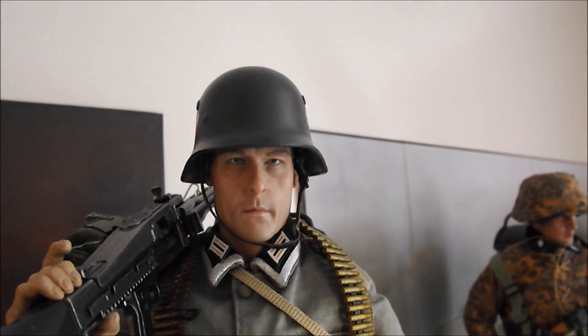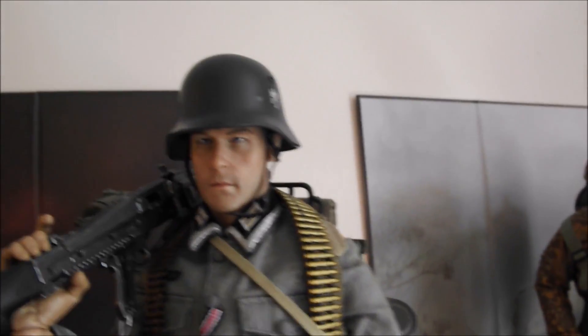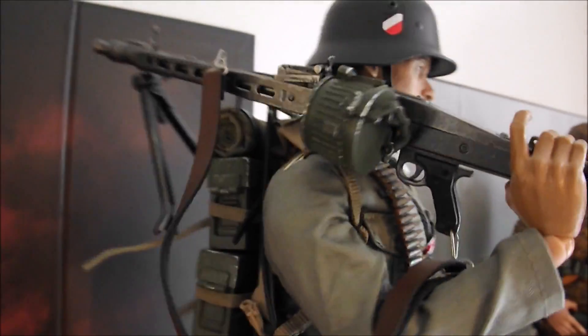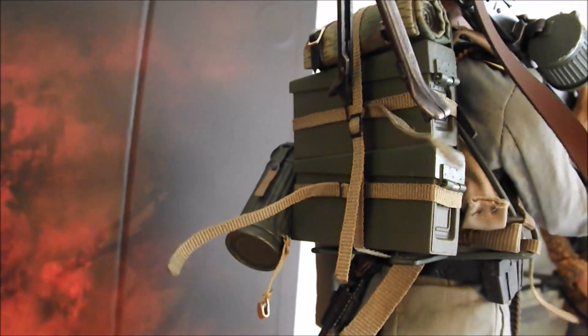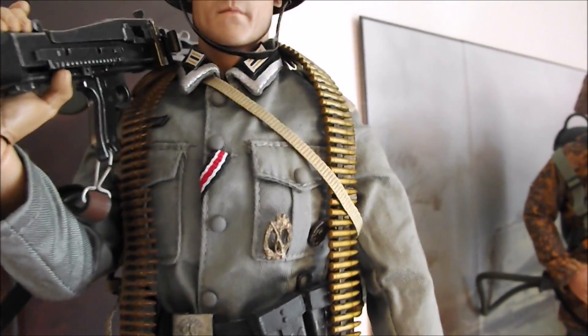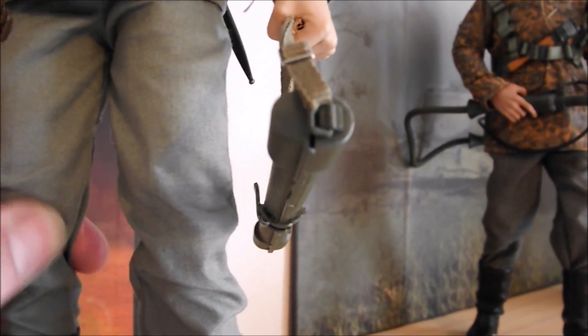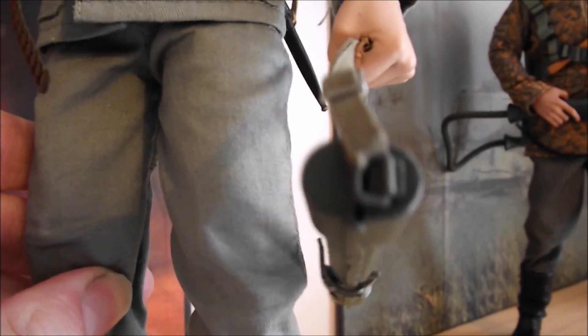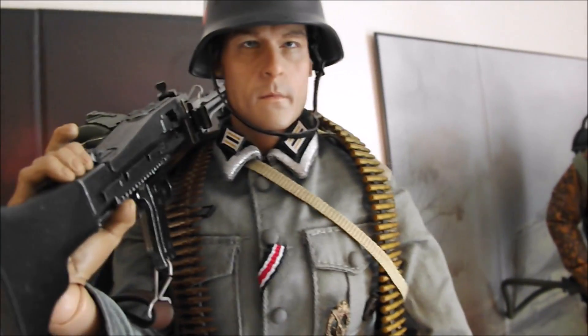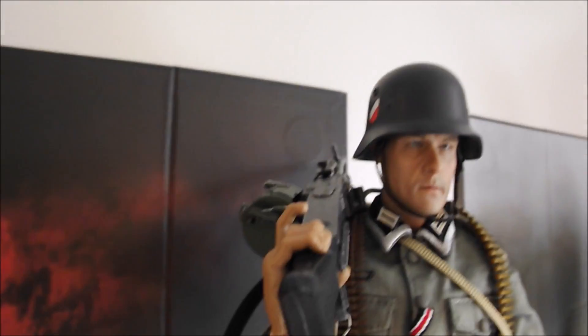And there's a kitbashed MG42 heavy machine gun operator. He's got ammo packs on the back, a gas mask, canteen, some more ammo, and a spare barrel. The MG42, because of its high rate of fire, was well known for its barrels overheating.